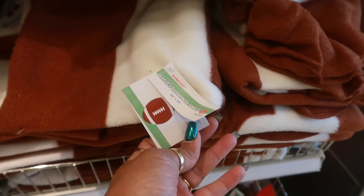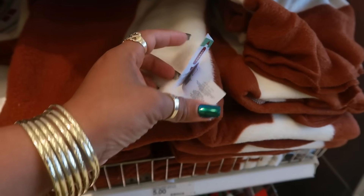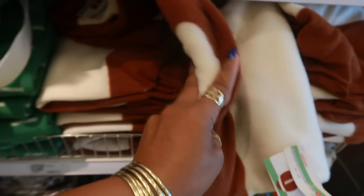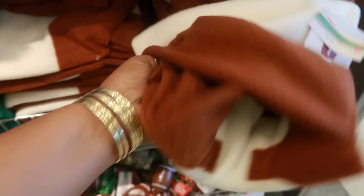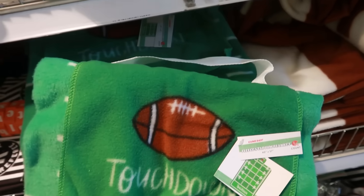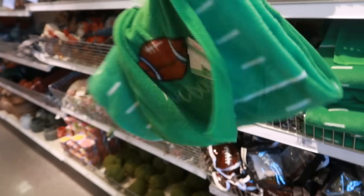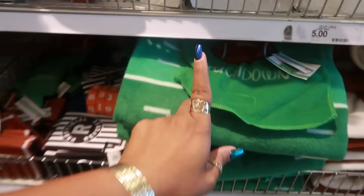These are fleece stadium blankets, they're five dollars. This one is super thin but it looks like a football, or you can get this one that comes with a little handle so you can carry it — that's convenient. They have some table runners that look just like these at Marshalls and HomeGoods.